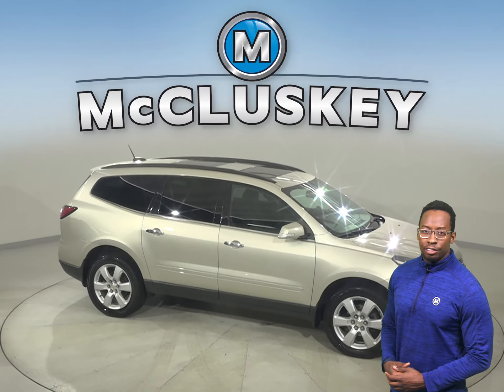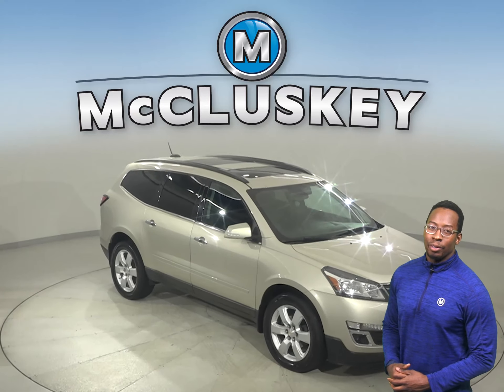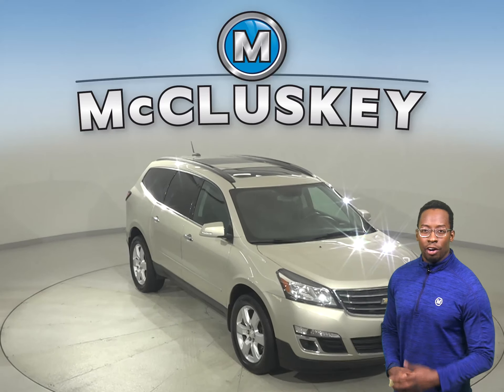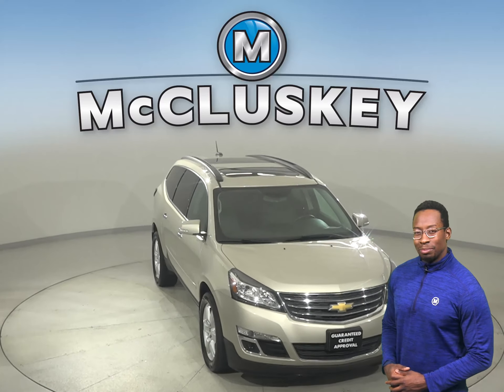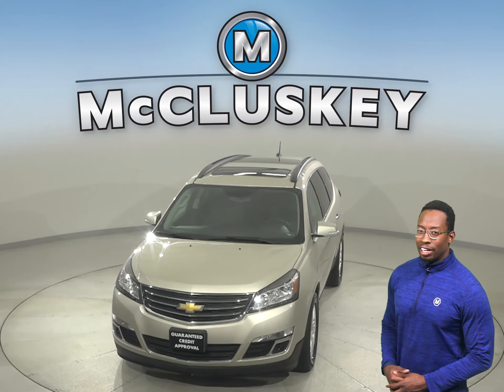It's passed our extensive 172 point inspection and it's more than ready to hit the road. It even comes with a clean one owner Carfax report for some added peace of mind. Hurry in today and take this awesome Traverse on a free 48 hour test drive.